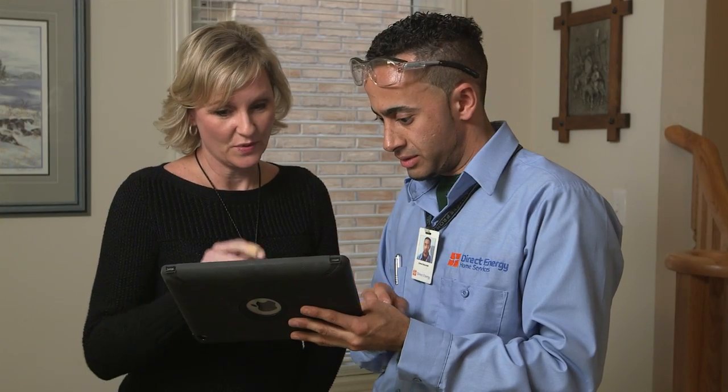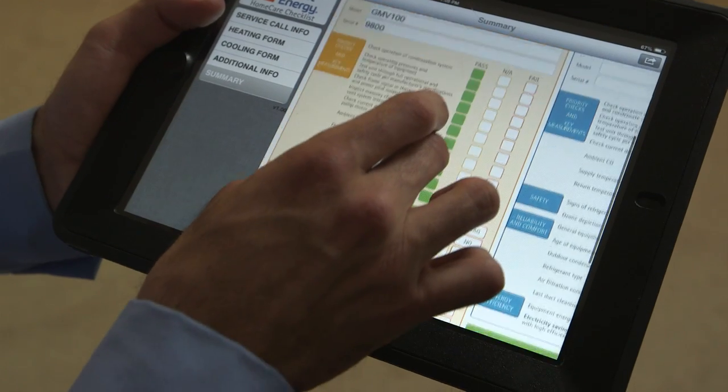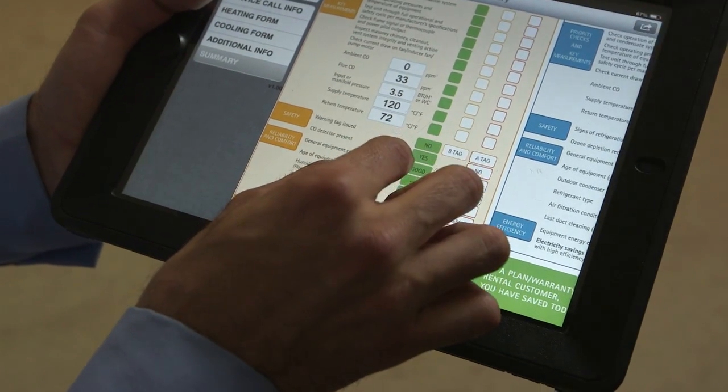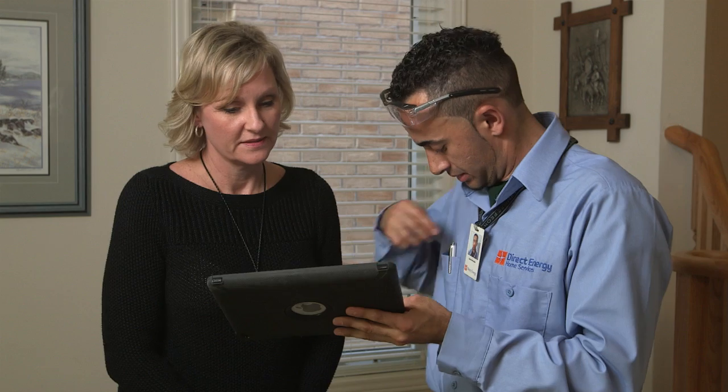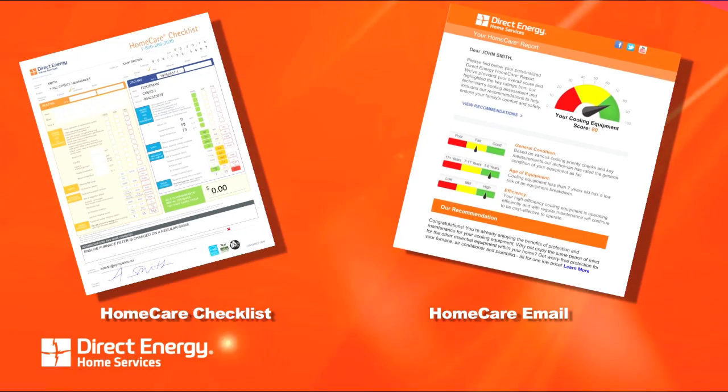The results of all the diagnostic checks completed by your technician are gathered electronically on your technician's iPad to create your personalized home care checklist. Your technician will review the results of your inspection with you, and the checklist will then be forwarded to our database. Within 24 hours, you will receive your checklist and a report via email.